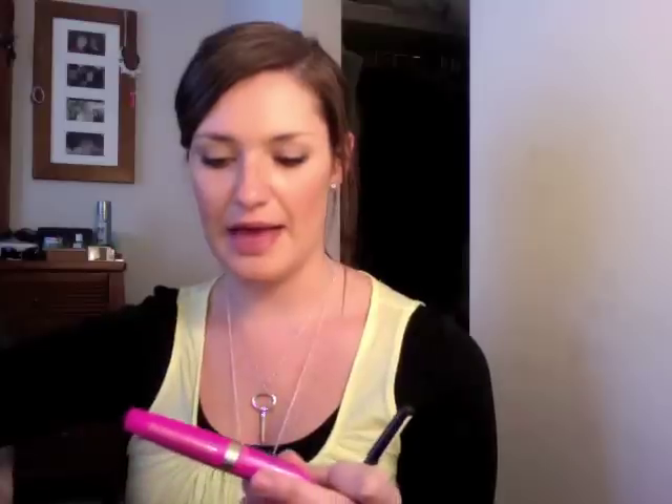I've also got my Too Faced Shadow Insurance just to make sure the eyeshadow doesn't crease. And then an eyelash curler because I don't go anywhere without it. And then mascara, which is just the Rimmel Max Volume, and my Rimmel Soft Kohl Eye Pencil.